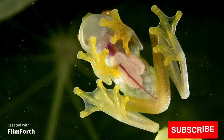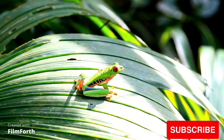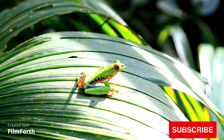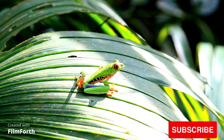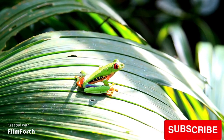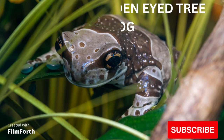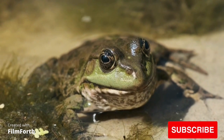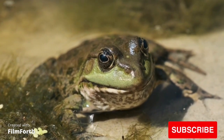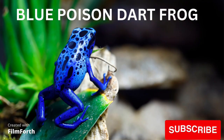Red-eyed tree frog. Mission golden-eyed tree frog. Blue poison dart frog.